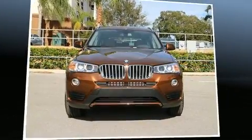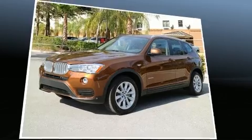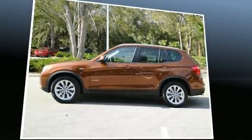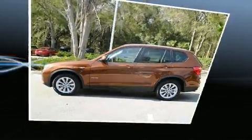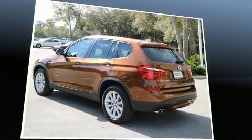Get excited about the 2017 BMW X3 with less than 4,000 miles on the odometer. This is a technologically advanced vehicle for the sport-inclined driving enthusiast. It features an automatic transmission, rear-wheel drive, and a two-liter four-cylinder engine.